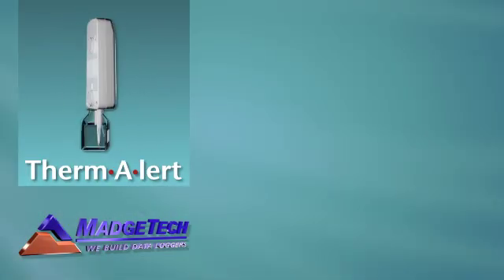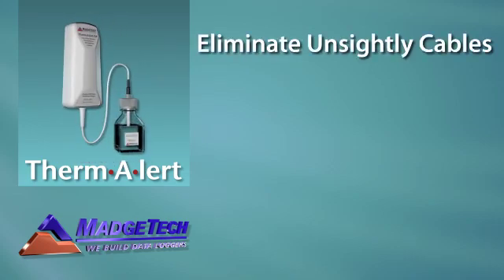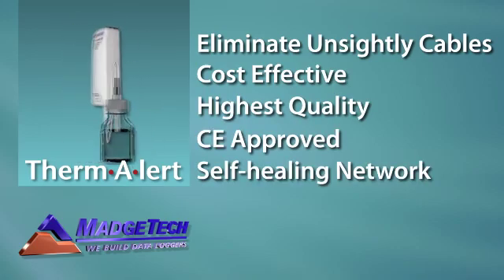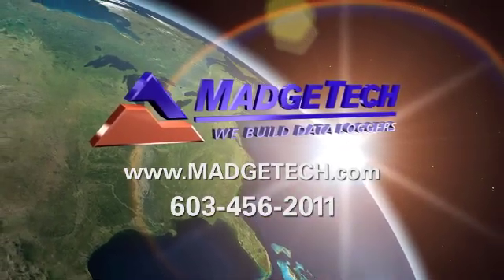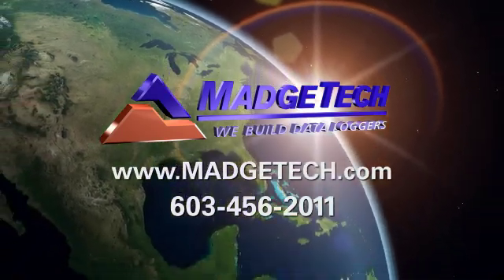The MagTec Thermalert series real-time wireless continuous monitoring data logging systems eliminate unsightly cables and are a cost-effective way to provide the highest level of quality and efficiency. For additional support, visit www.MagTec.com or call 603-456-2011.